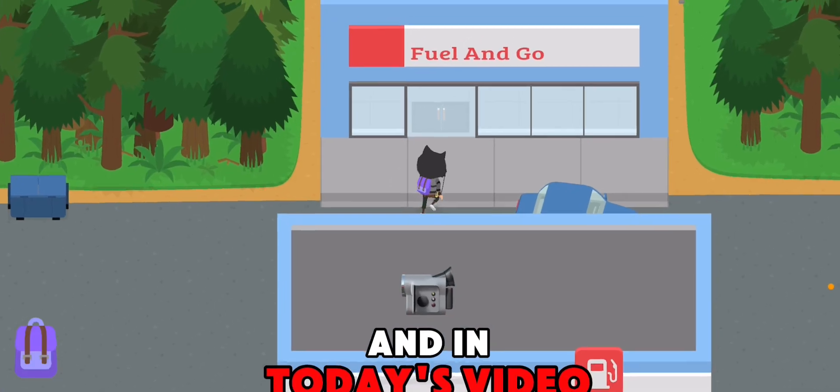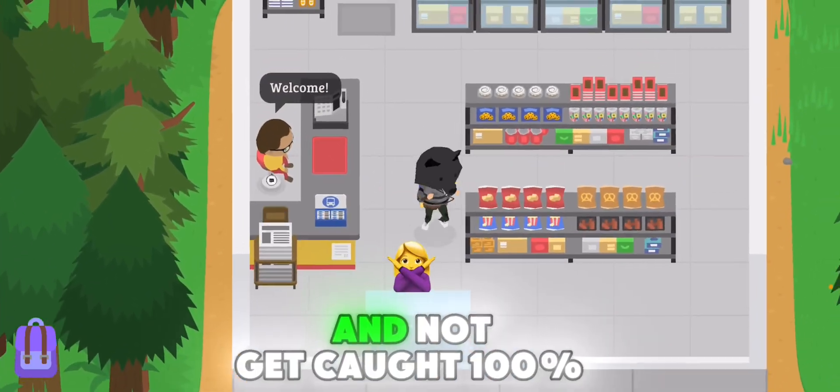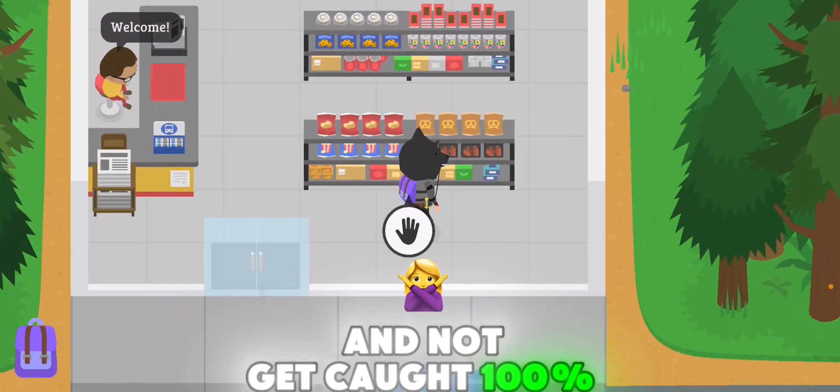Guys, it's Dreamy here and in today's video I'm going to be showing you how to steal from the gas station and not get caught 100%.